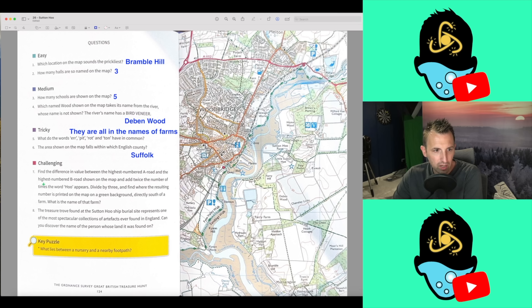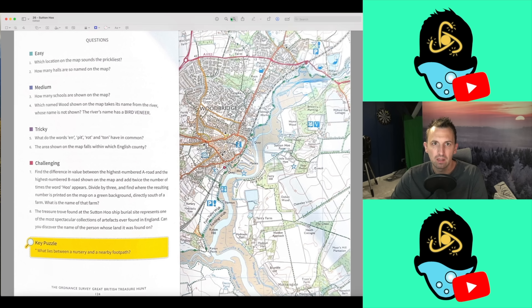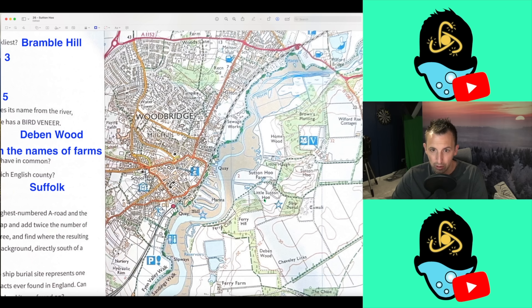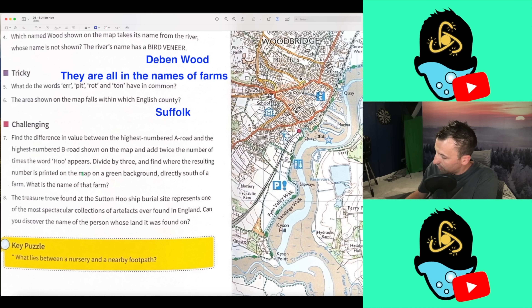Add twice the number of times the word 'who' appears. We need to be thorough here. The word 'who' — we've got Little Who Farm, we've got Sutton Who, and we've got Little Sutton Who. That's three. So that means we're adding six, which equals 75. We divide 75 by three, that gives us 25. So that tells me we've got the first bits correct.